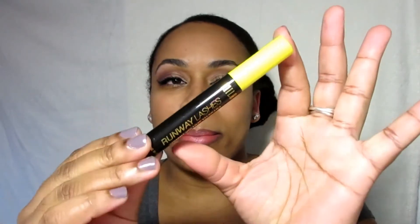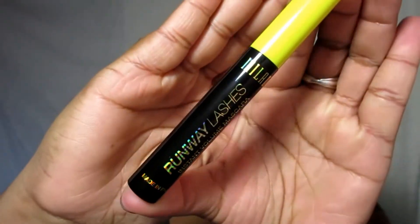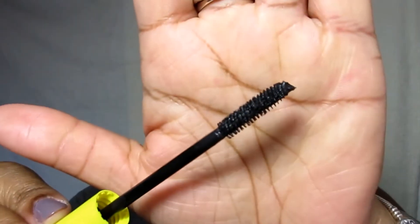My next favorite is another mascara that I actually use as mascara — it's the Milani Runway Lashes. I really like the brush on this; it's a fiber brush, and I usually like rubber brushes, so I was kind of surprised that I like this one. I've been using it all month. I still love my Maybelline Lash Sensational though, so they can both share the spotlight.